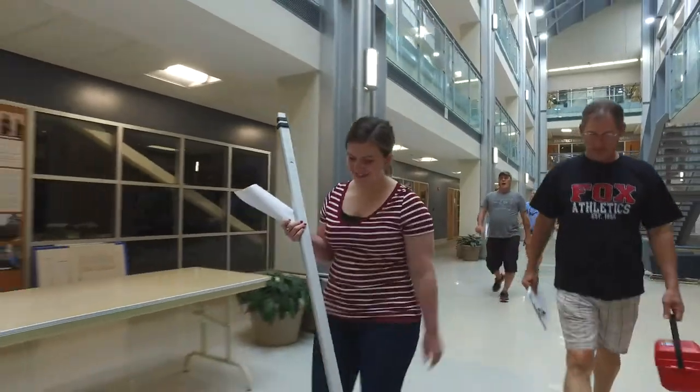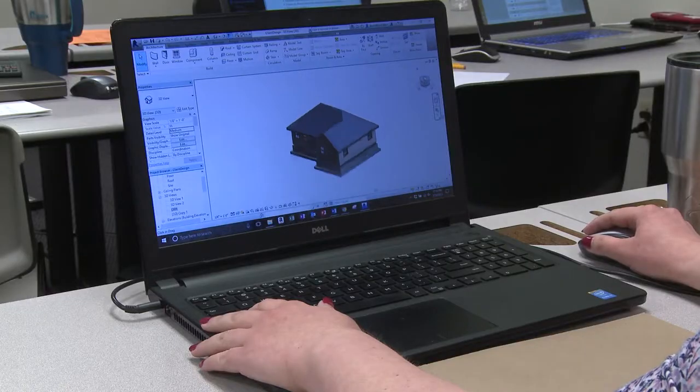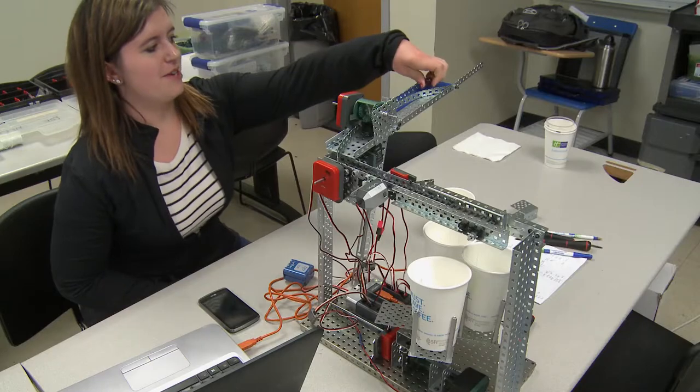I'm looking into possibly doing a STEM outreach for students, especially girls, because a lot of girls are scared to go into the STEM fields. Working with them and showing them what careers are out there is important.